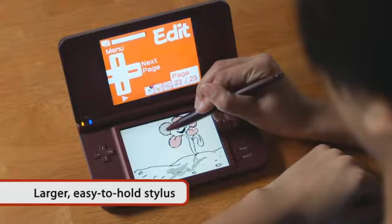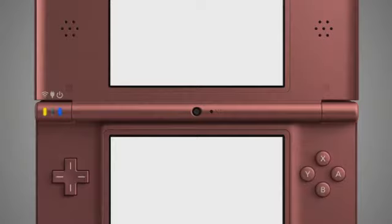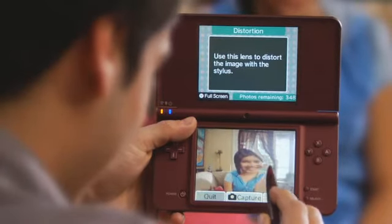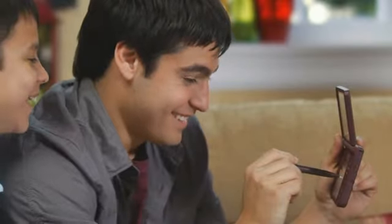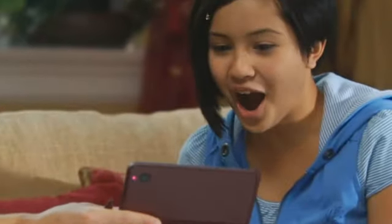Use the regular stylus or the new larger stylus for ease of use. Nintendo DSi XL comes with two cameras, one facing you and one facing away. You can distort or warp the image before or after taking the picture using any one of the 11 lenses, giving you creative control over all your shots.